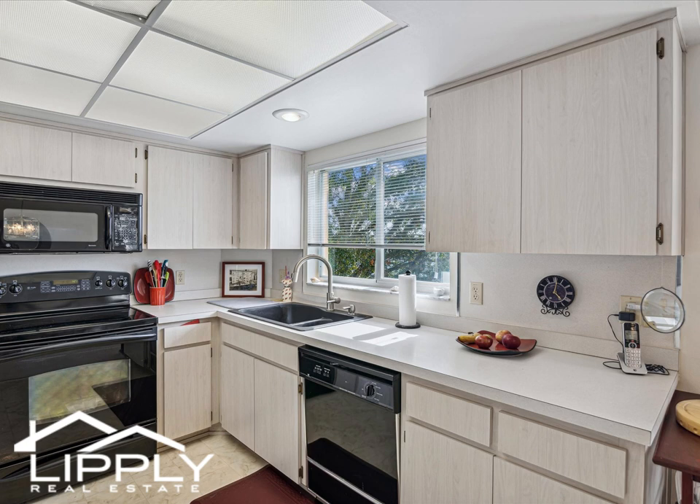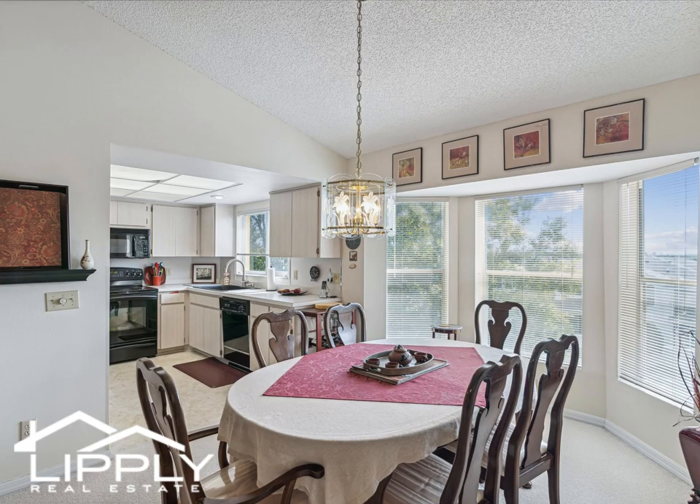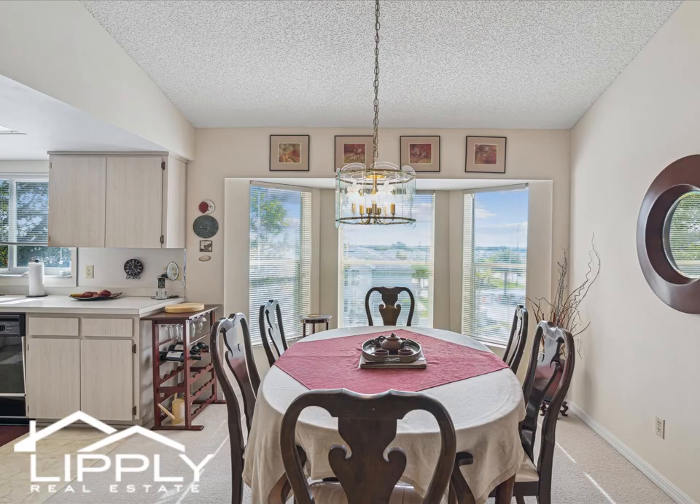Light and bright is an understatement, with windows bringing the sunshine into virtually every room. High ceilings and a very open floor plan are a wonderful bonus. This is the Florentine layout on the top floor, with elevator access in the building.